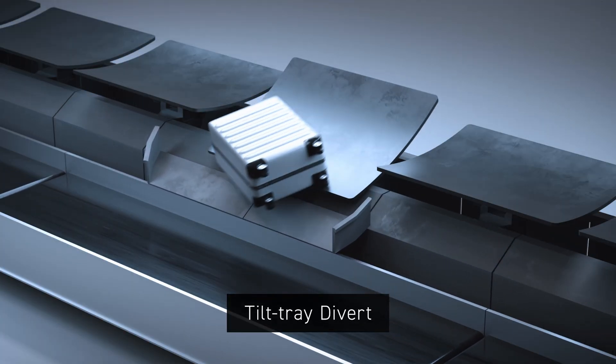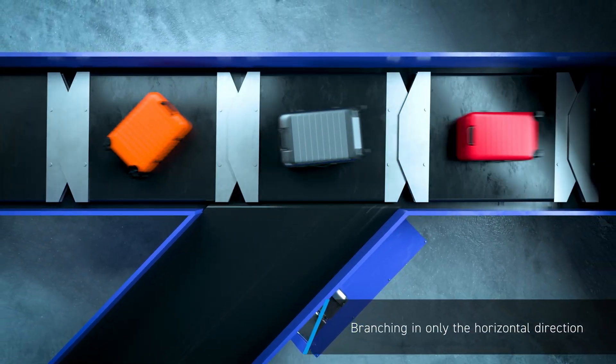Unlike the tilt tray system, which drops baggage to divert, the Belt Carry Sorter uses a belt drive to divert horizontally.